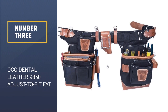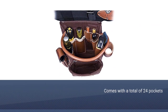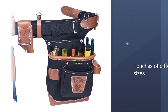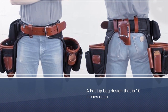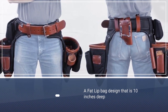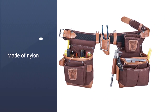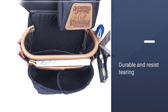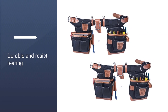Number three: Occidental Leather 9850 Adjust-to-Fit Fat Lip. This product comes with a total of 24 pockets and pouches of different sizes to hold your tools and work parts. It also features a fat lip bag design that is 10 inches deep. The bag is made of nylon, and its reinforced leather bottom and corners allow it to be durable and resist tearing. A hammer holder loop is located at the center of the belt, allowing easy access anytime you need it. The belt is fully adjustable for pant waist 32 to 40, allowing for seasonal clothing changes.